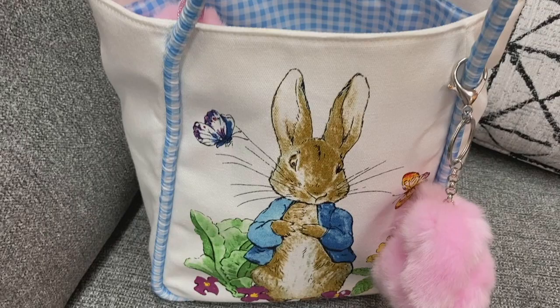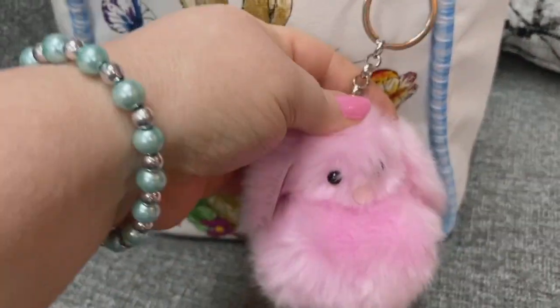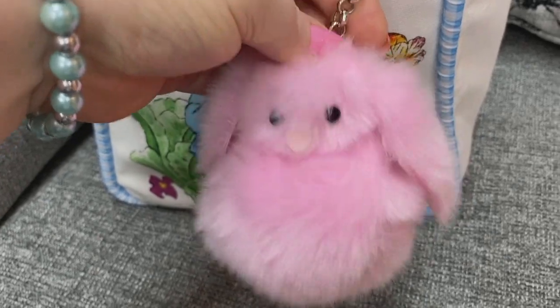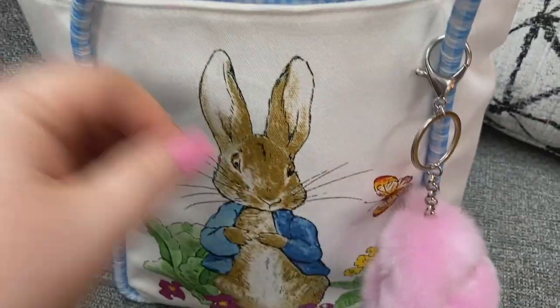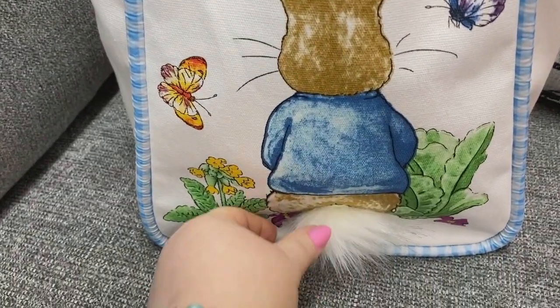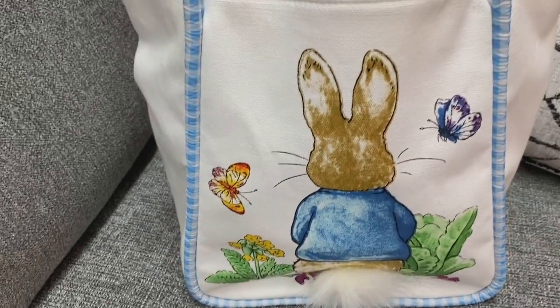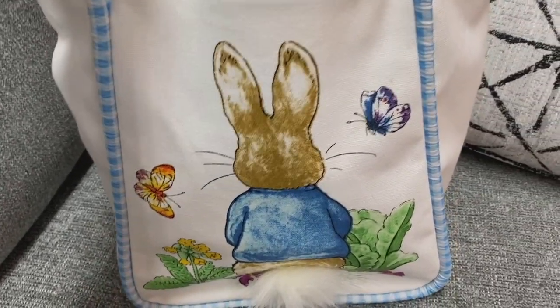I love the interior. I love the bunny on the front. I added this on right here — I thought this was so cute to put on there. And look at the back. It's got a little poof for the tail on the back. That is so cute. It's just adorbs.